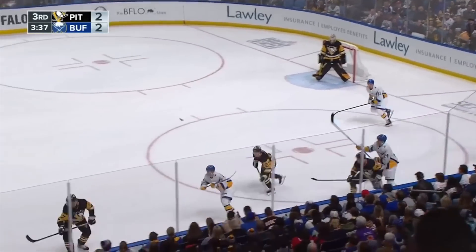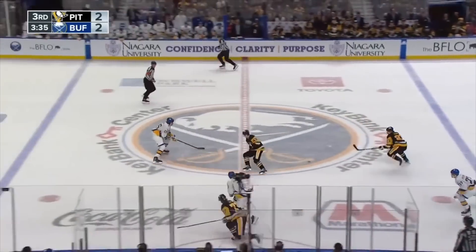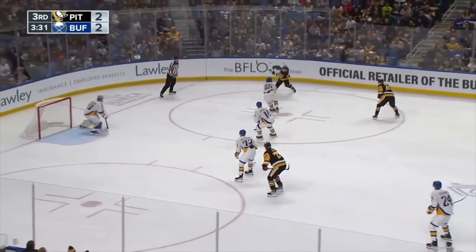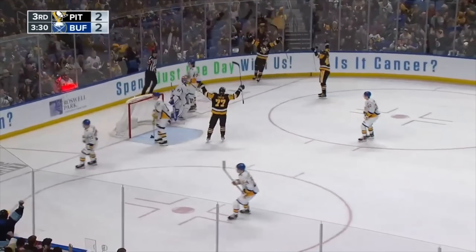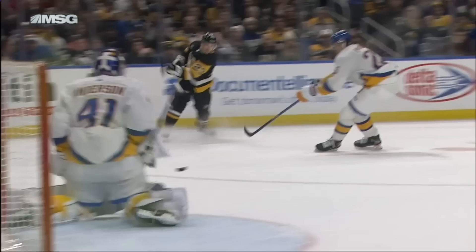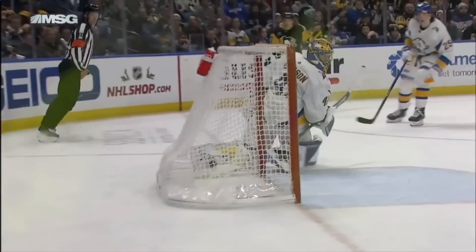With three and a half minutes to go in the third, the Penguins play the puck up the middle nicely, getting into the Sabres' zone again. McKinn drops it for Kapanen, who gives it right back for a one-timer, and the Penguins would regain the lead 3-2. Anderson looks like he gets over to his left just a bit too far, leaving just enough room on the far side for the puck to squeeze by off the post and in.